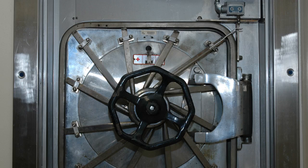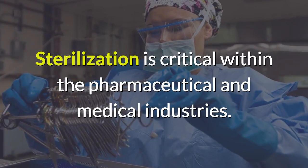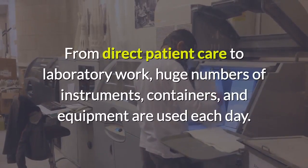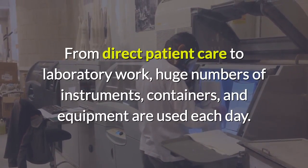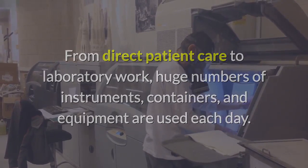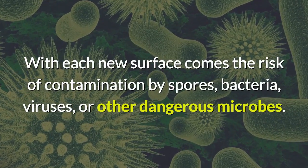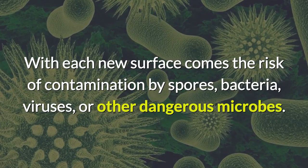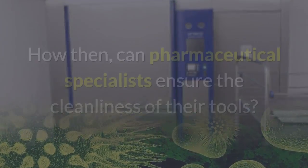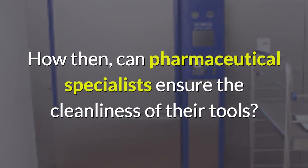The principle and working of autoclave sterilization is critical within the pharmaceutical and medical industries. From direct patient care to laboratory work, huge numbers of instruments, containers and equipment are used each day. With each new surface comes the risk of contamination by spores, bacteria, viruses, or other dangerous microbes.